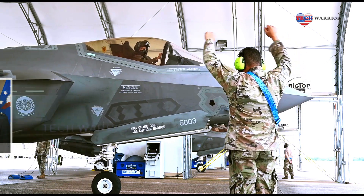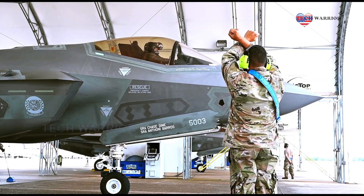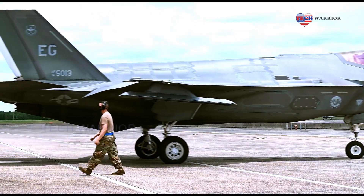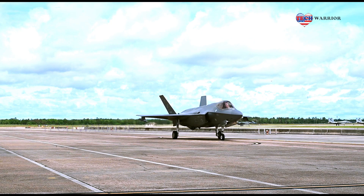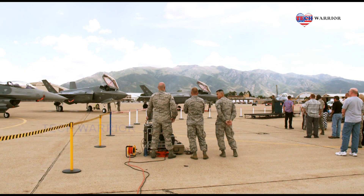Lieutenant General Ken Wilsbach, who heads up the Air Force's Alaskan Command, said all that testing has proven the F-35 is well suited for operations out of Eielson. So that's why we say Alaska is a really important strategic location, Wilsbach said, because of the technology that we have with air refueling, we can be in a lot of places really quick.